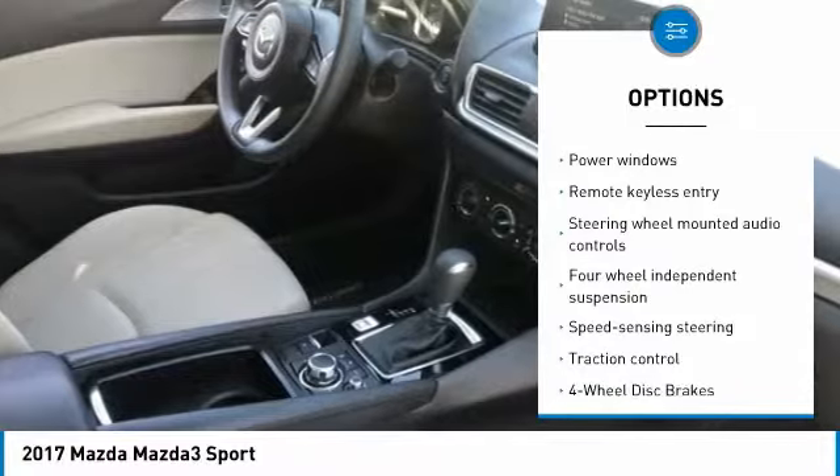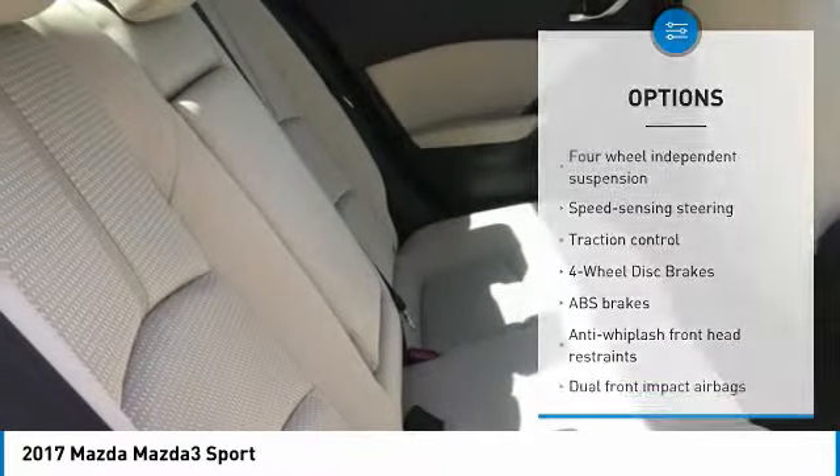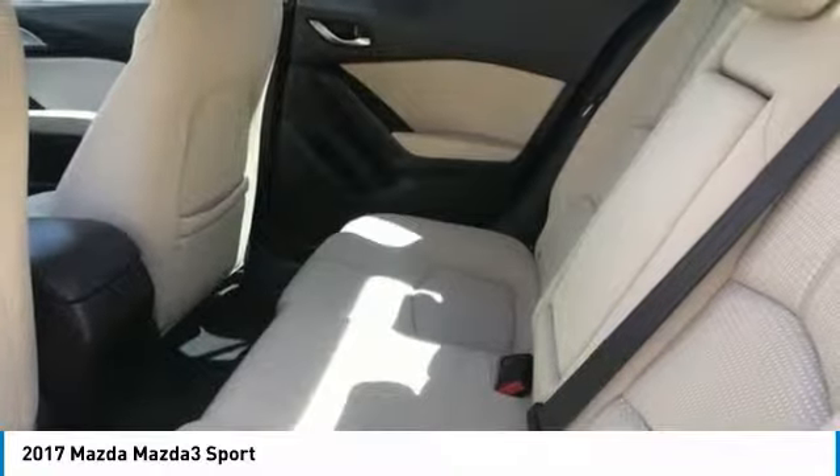Power steering, four-wheel disc brakes, trip computer, rear window defroster, power windows, electronic stability control.